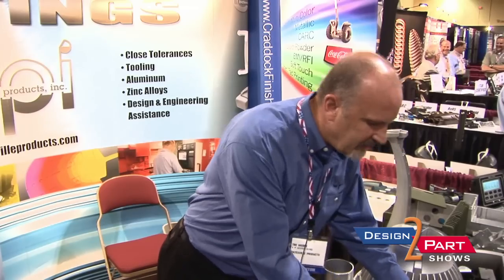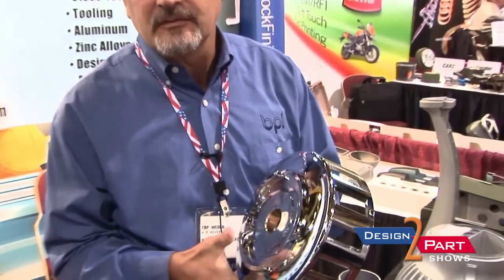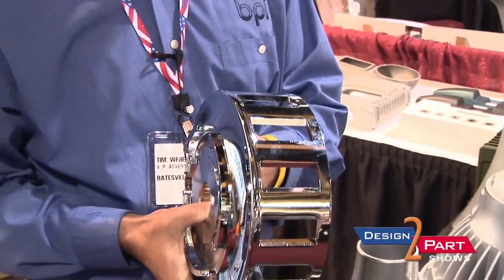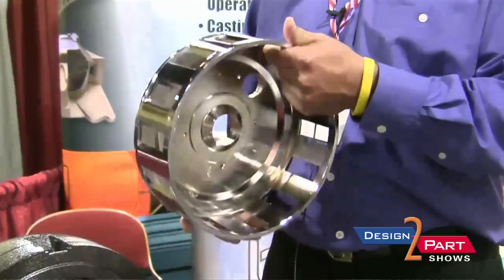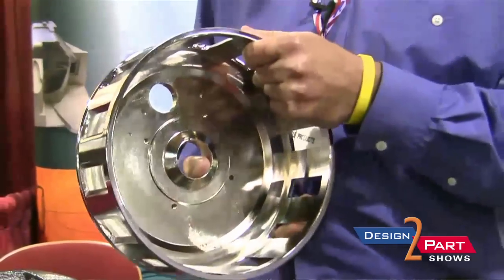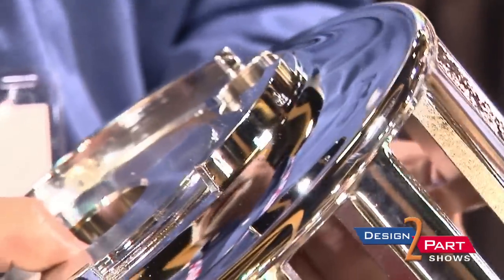This is an old part — it'll be made forever and ever. It's a siren and it goes on the front of every single fire truck and every single ambulance in the United States. What was difficult about this was the pull cores, because these particular cored-out areas determine what the sound of the siren is going to be. So we had to figure out a way to cast and pull those cores in a permanent steel die.